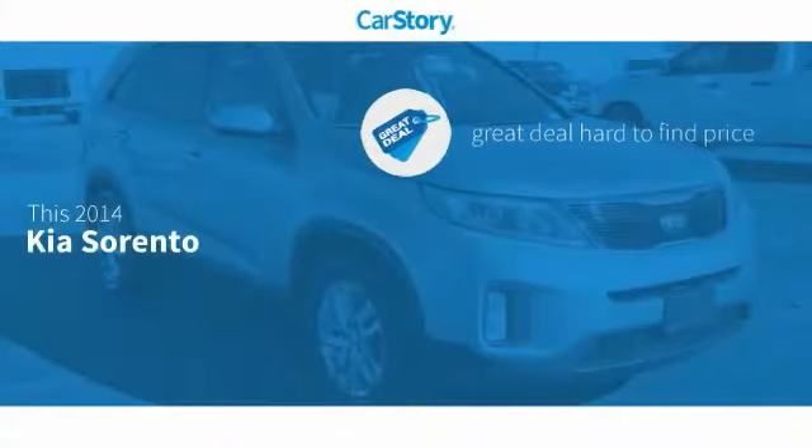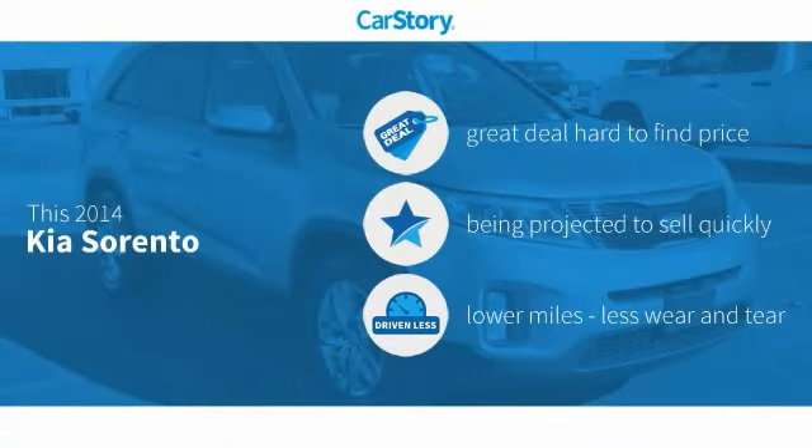Car story research indicates this vehicle as being a great deal that is hard to find at this price, and low miles.